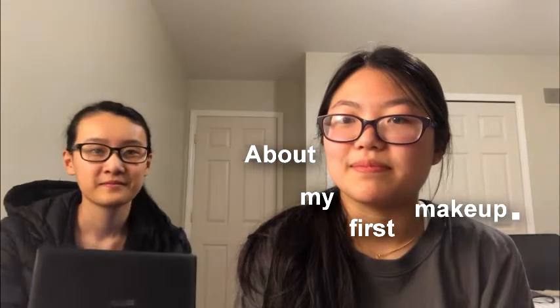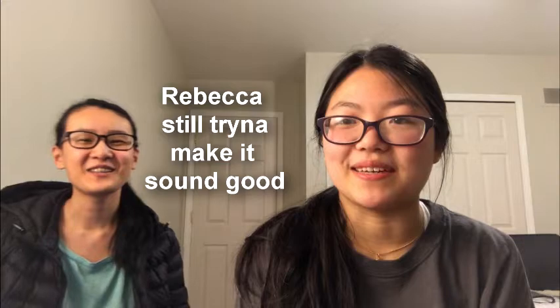Hey guys, we finally got our setup done after much effort. Today I'm going to do my first makeup tutorial — not a tutorial, just me doing makeup for the first time challenge. What are you doing today? Putting on makeup. What are your goals? To have fun! I'm gonna borrow Rebecca's makeup and see how it goes. She's not allowed to tell me anything, she's only here for moral support.